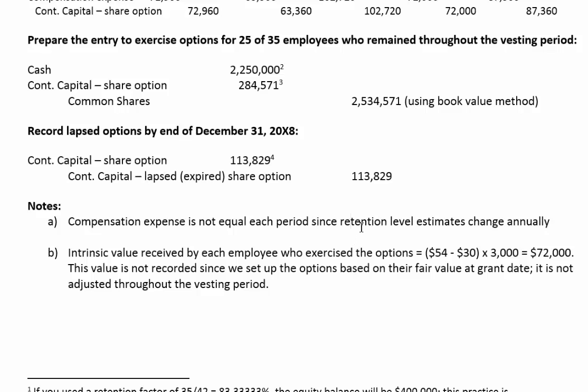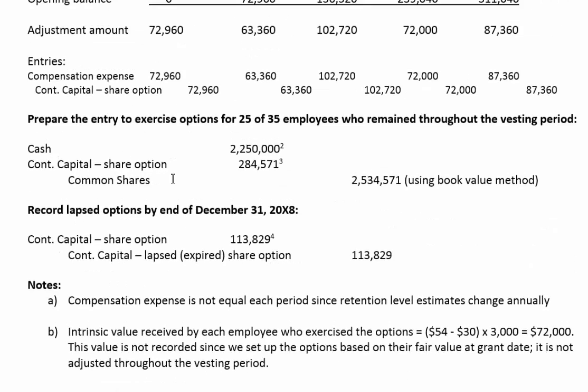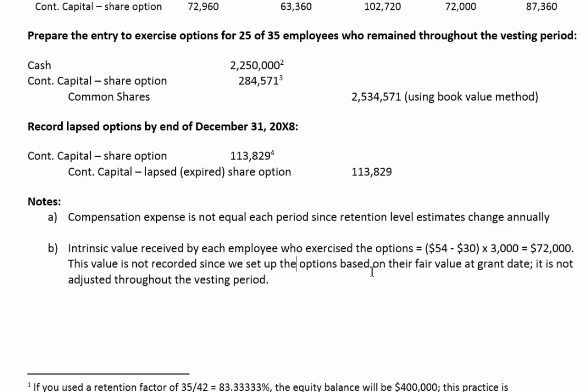The question also asks why compensation expense varied each year. It's because the retention level changes every year. Part of the calculation of the expense has to do with the fact that retention rates are changing each period.